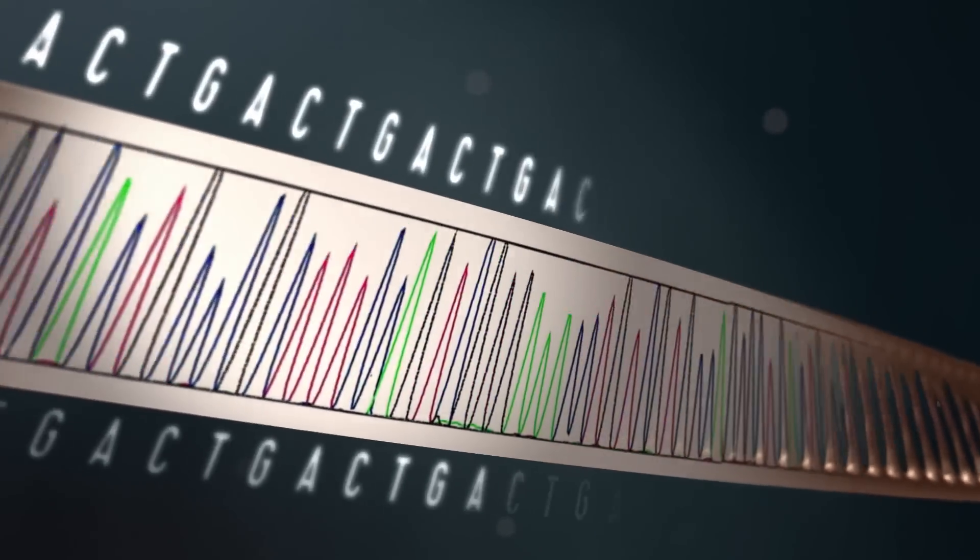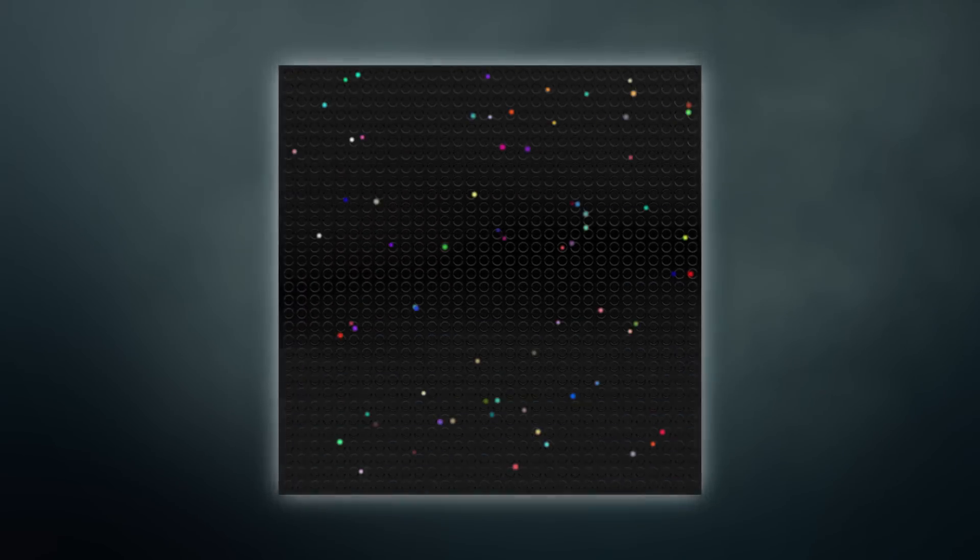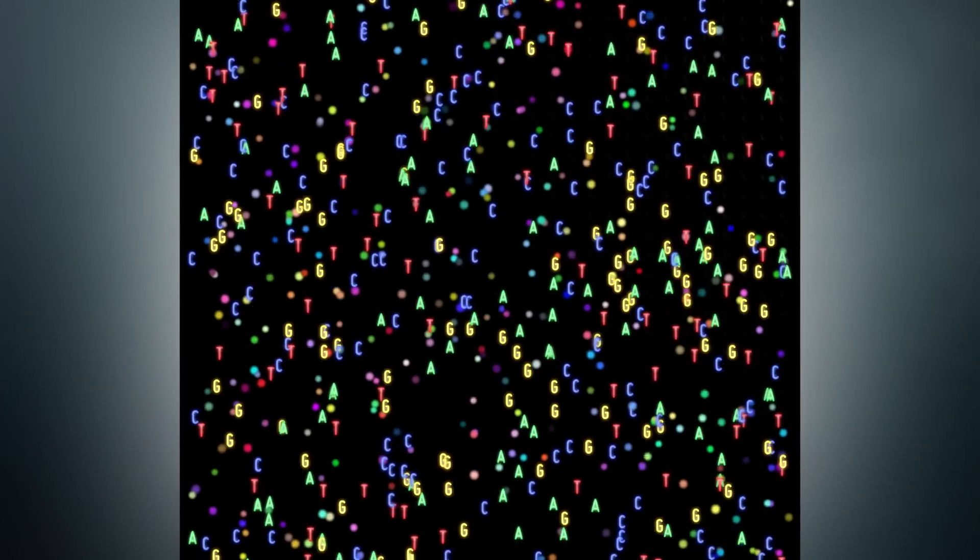The Human Genome Project back in 2001 cost several billions of dollars. If you were to start that project today, you could probably do it for $10,000 or $15,000. Ten years ago, a new type of sequencing technology was invented — often called next generation sequencing, or second generation sequencing. Rather than focusing on amplifying a specific part of DNA, you can extract DNA from a bone and sequence all of it at the same time.